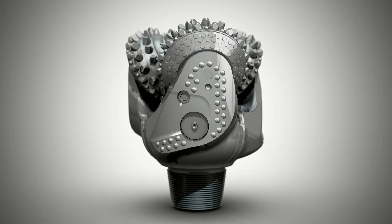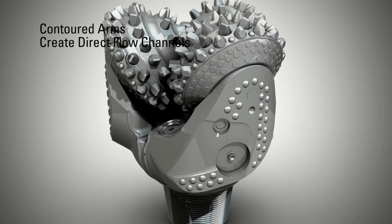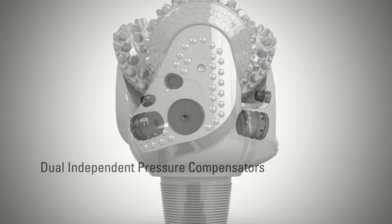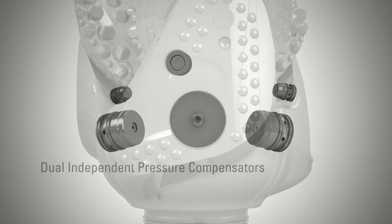The Strikeforce roller cone drill bit even looks different. The contoured arms that make up the bit body create directed flow channels. True dual independent pressure compensators increase the reliability of the dual seal system.